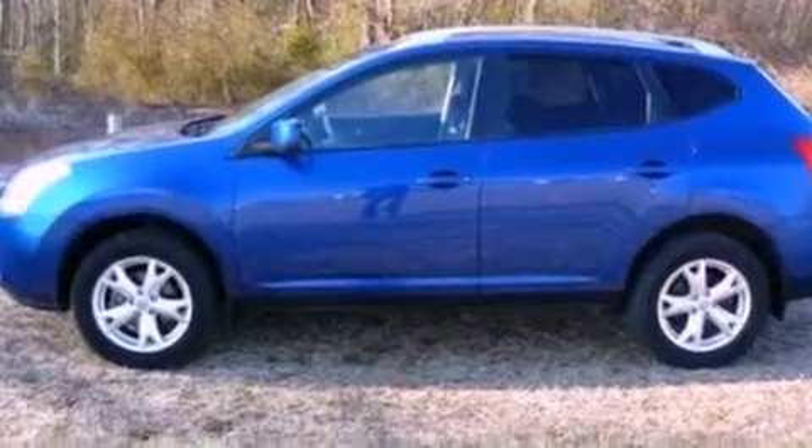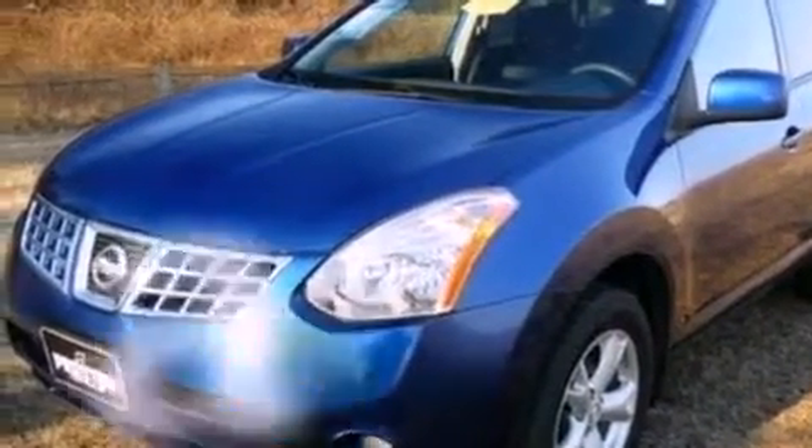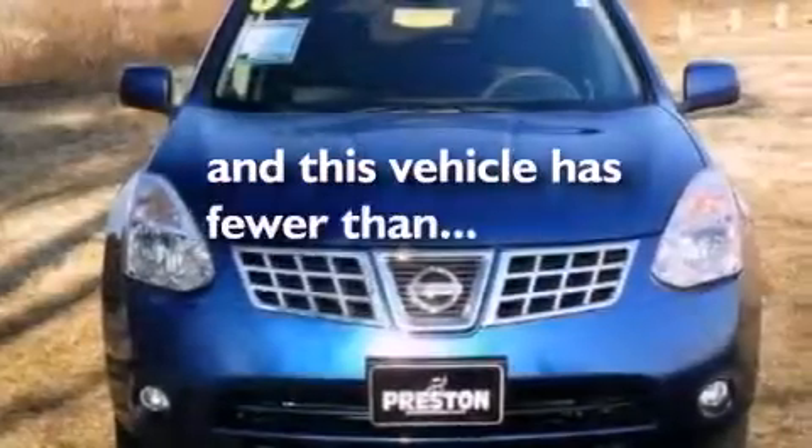An anti-lock braking system, side curtain airbags, air conditioning, and this vehicle has fewer than 62,000 miles on the odometer.